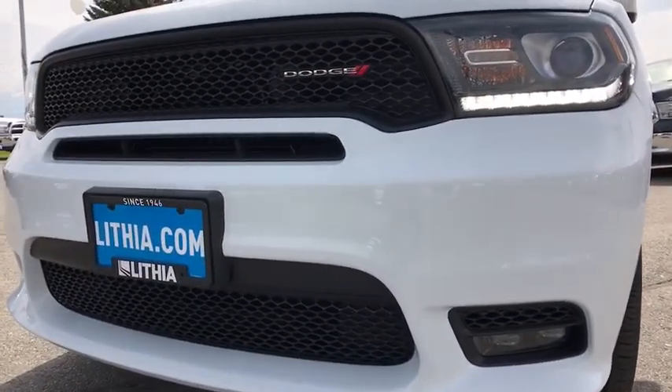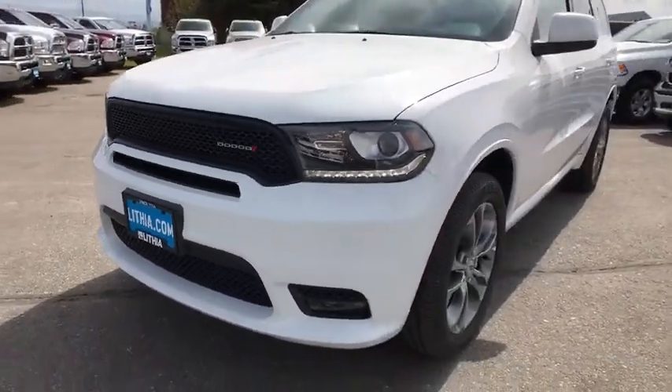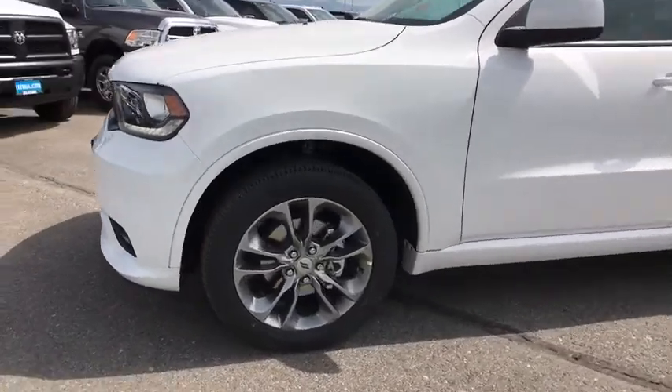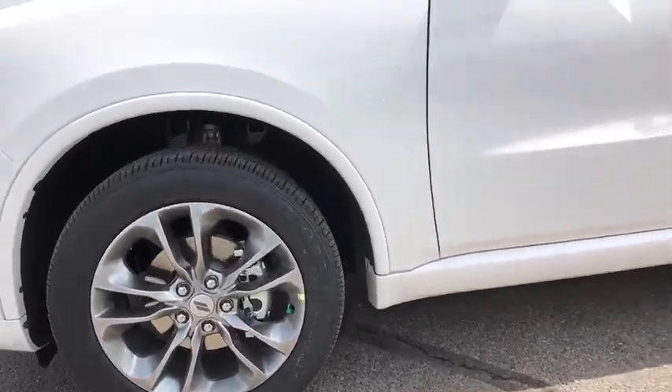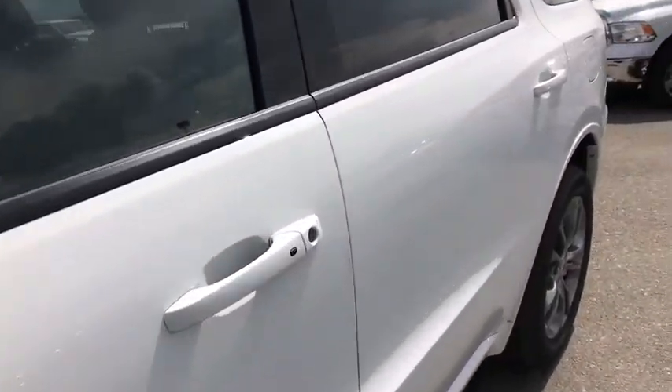Auto off headlights, rear defrost, AM FM stereo radio, MP3 player, fog lamps. This beauty is sure to make you the talk of the neighborhood, so call or drop in for a test drive today.